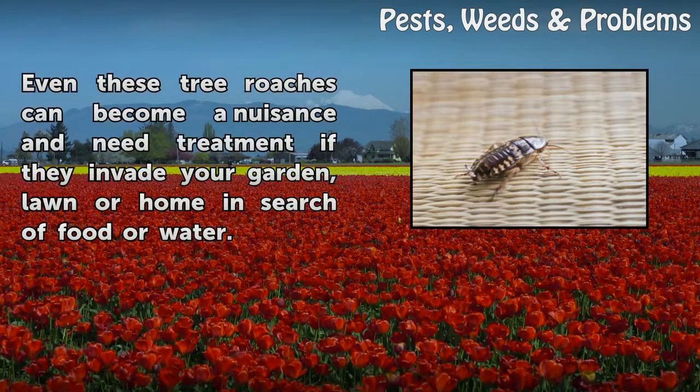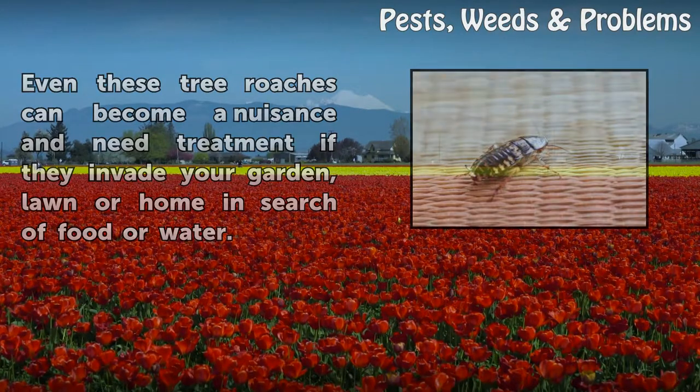Even these tree roaches can become a nuisance and need treatment if they invade your garden, lawn or home in search of food or water.